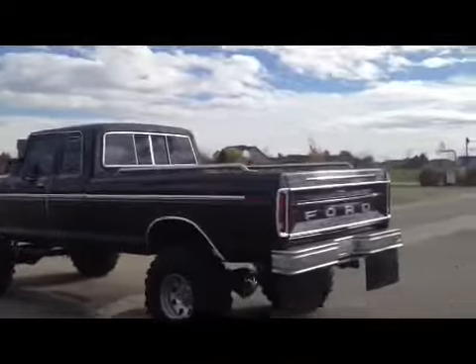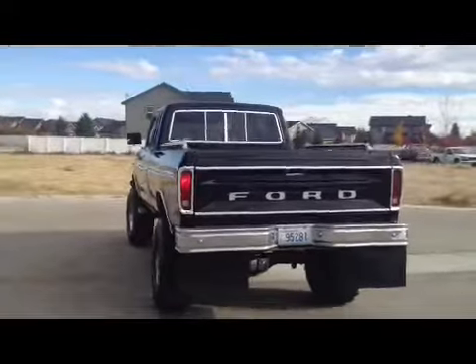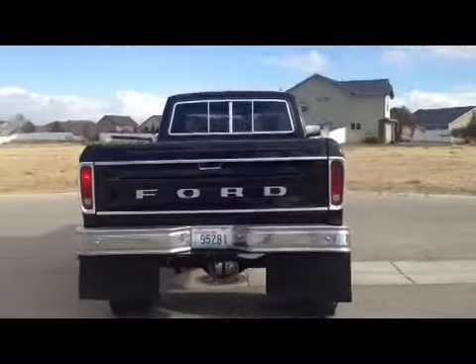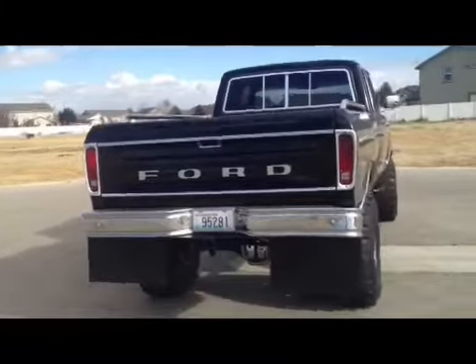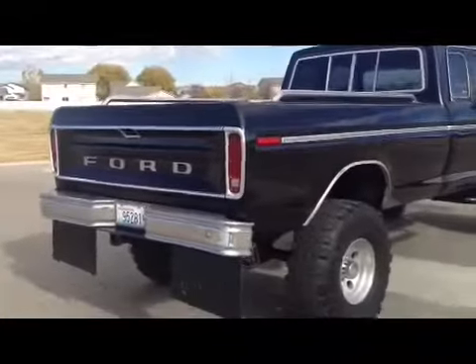Thanks for watching the video. If you have any questions you can call me or text me anytime. The right tail light is a little bit dim, don't know why, but it works. Thanks for your time.